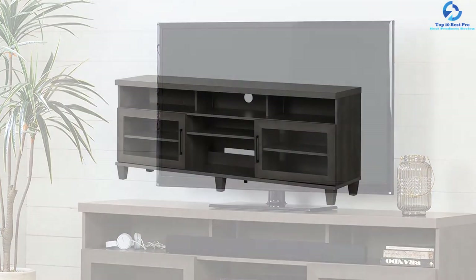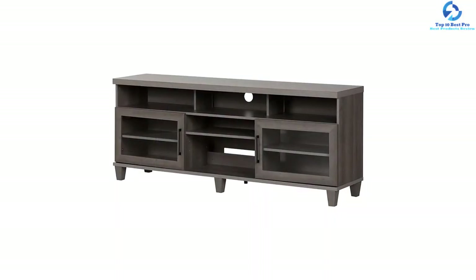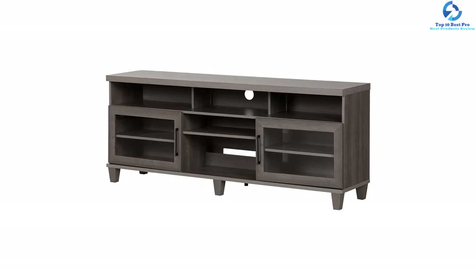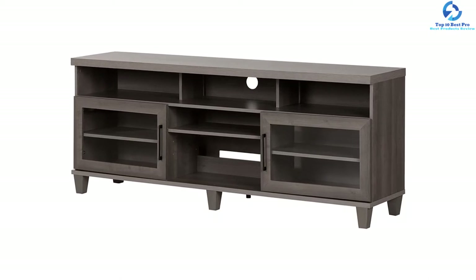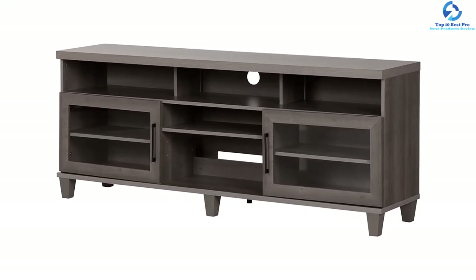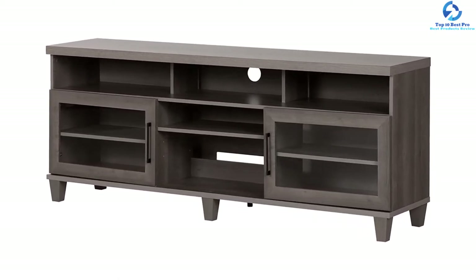This TV stand measures 16 by 70.2 by 28 inches, and assembly is required. There are five open storage spaces as well as two spaces behind decorative glass doors, along with adjustable shelves. The company offers a five-year limited warranty.